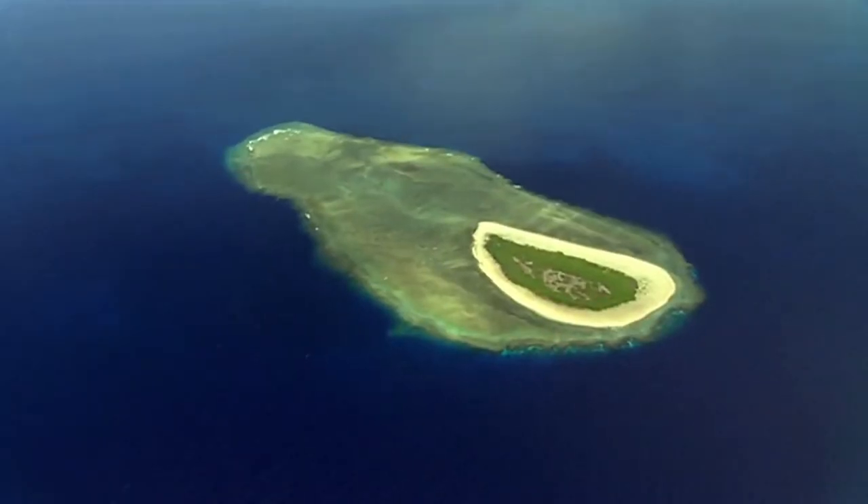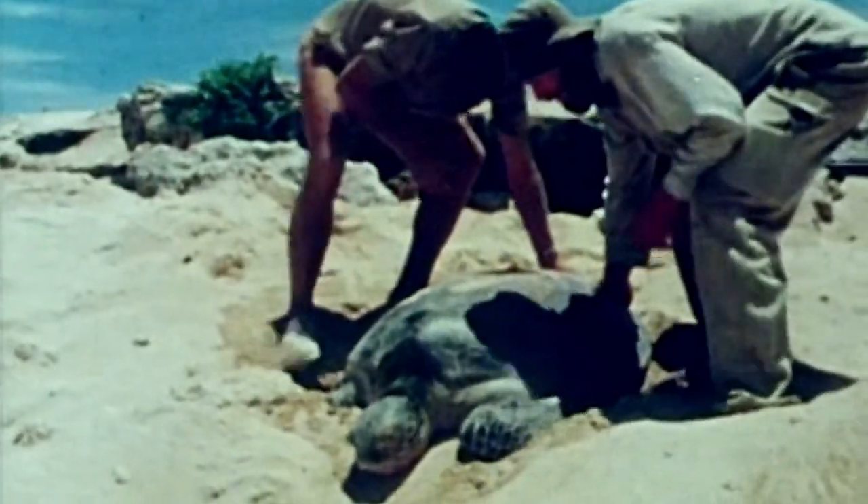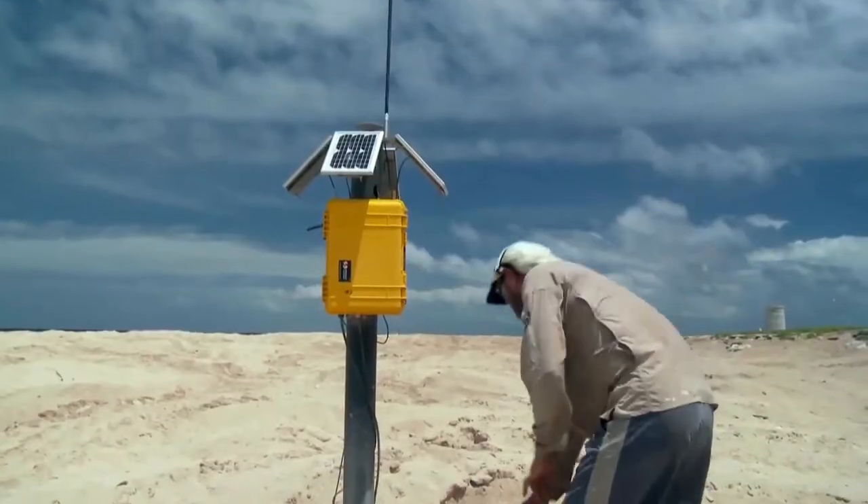I first visited Rain Island in 1975, and that's the beginning of the scientific monitoring of the population.